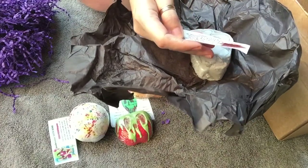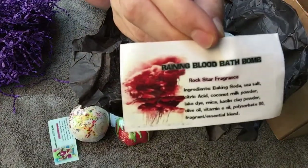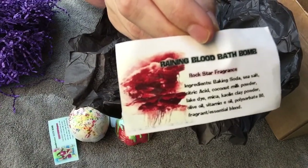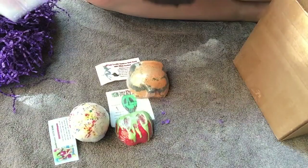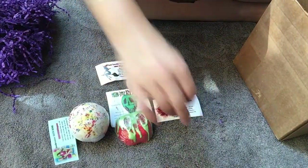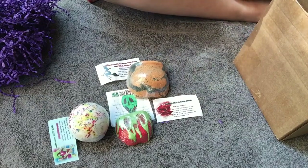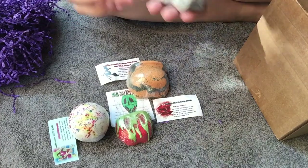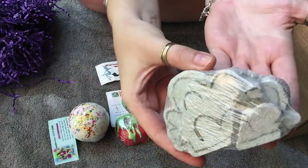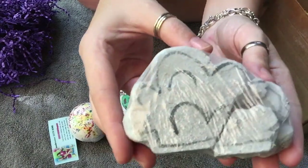This one is the Rainy Blood bath bomb and it's scented in Rockstar. Excuse my fingernails — I've been cooking, I have some turmeric under my nails. My little rain cloud didn't make it but that's alright, I'm going to use him anyway. This is one of the ones I'm smelling in there — his little side just didn't make it but look how cute it is.